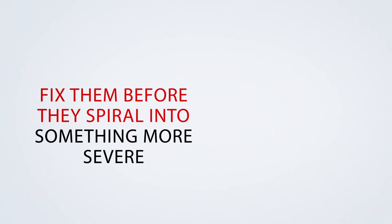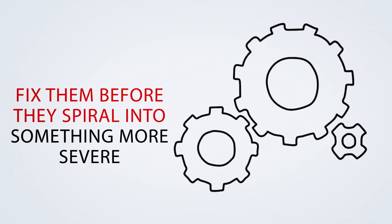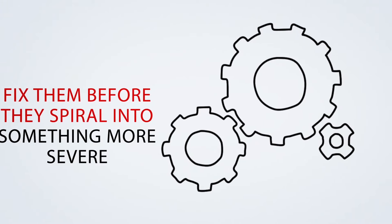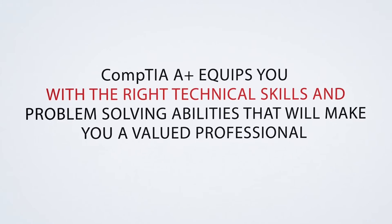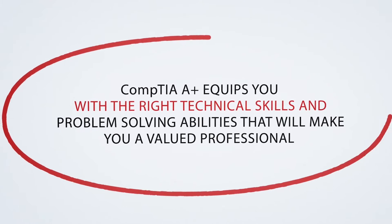With your troubleshooting skills, you can test theories, identify issues, and fix them before they spiral into something more severe and disrupt a working IT environment. CompTIA A-plus equips you with the right technical skills and problem-solving abilities that will make you a valued professional in the IT industry.